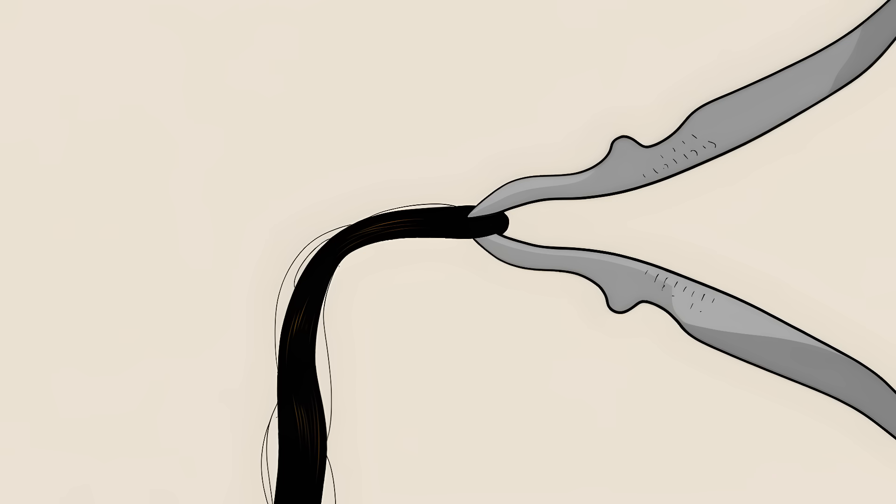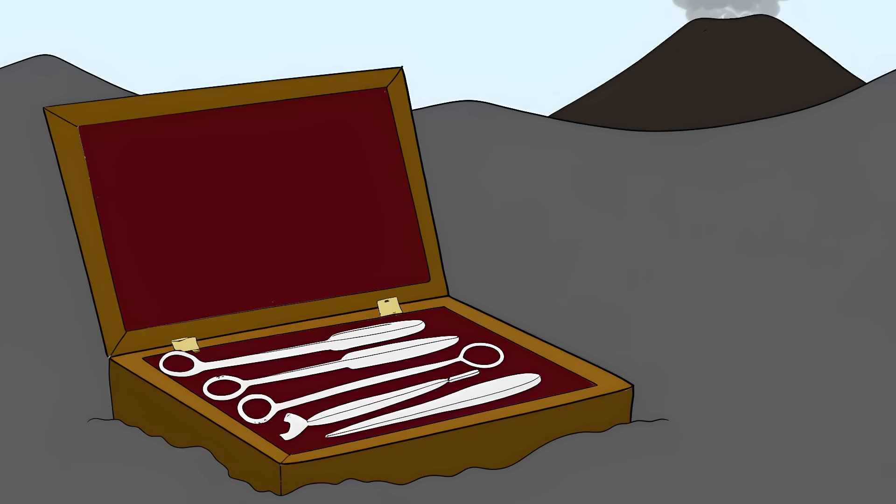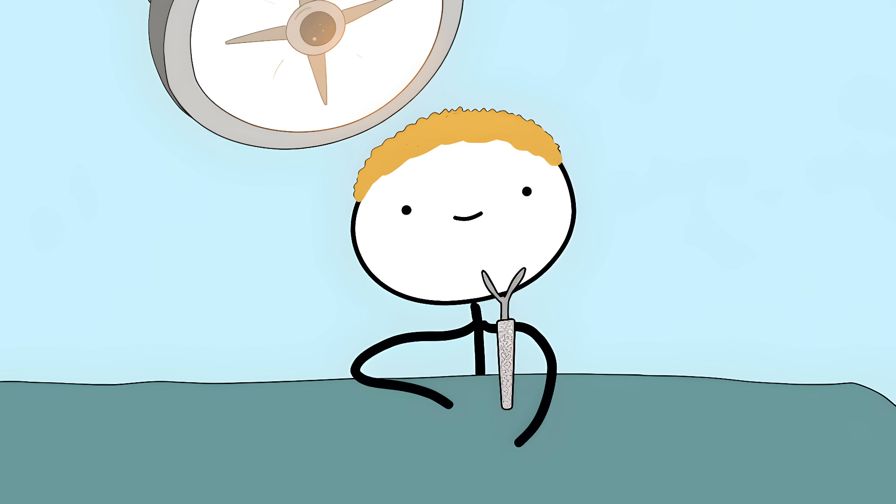Their forceps could grab a single hair without crushing it. They had bone drills that modern orthopedic surgeons would recognize instantly. When Mount Vesuvius buried Pompeii, it preserved a complete surgical kit. Modern doctors examined these tools and said something shocking: they could perform surgery with most of them today — right now, without modification.